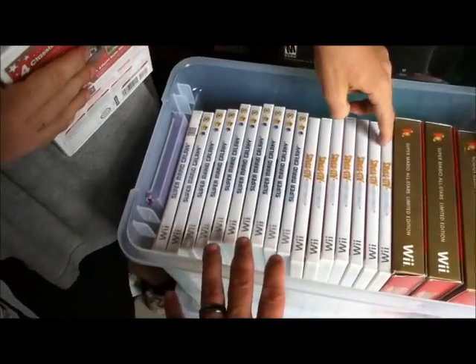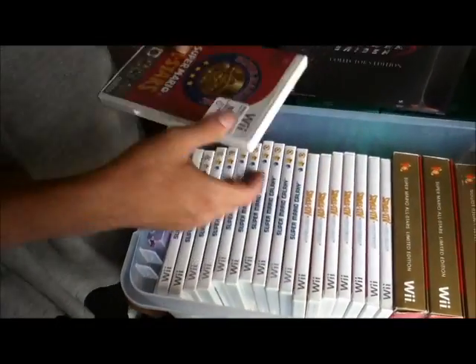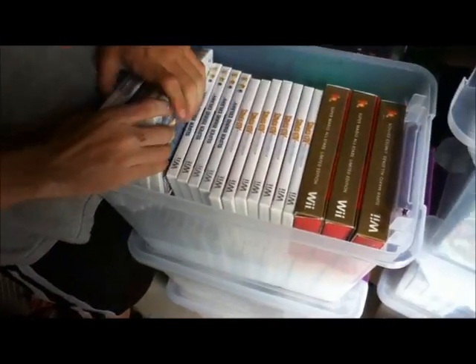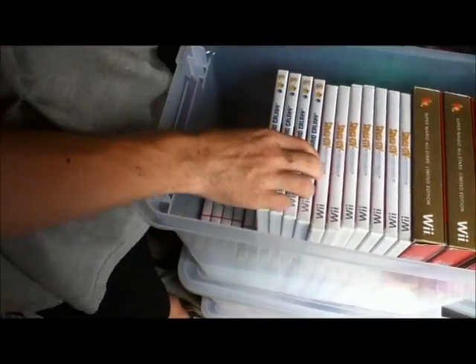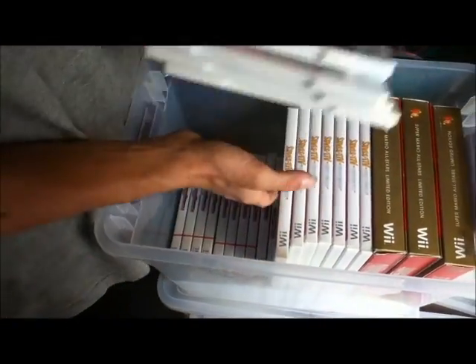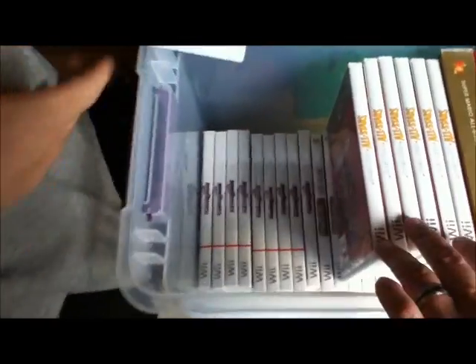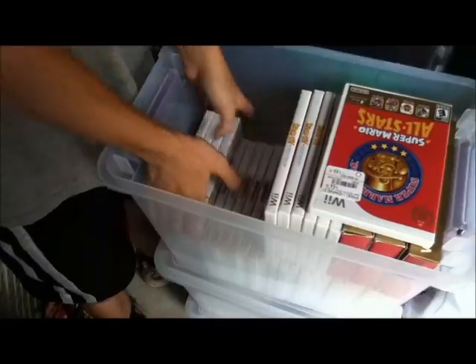Lots of Mario Galaxies. I didn't realize we had one more whole bin. Underneath we have — I see the Fortune Streets. Now there's something interesting about the Fortune Streets — there's also a Waldo in these too.